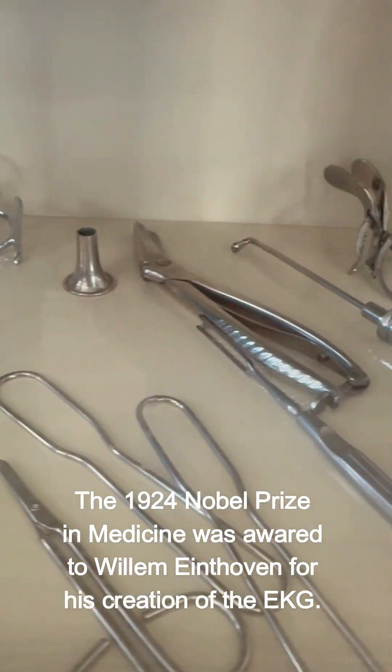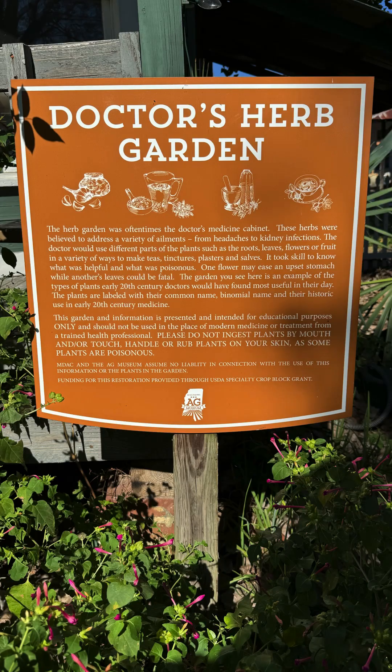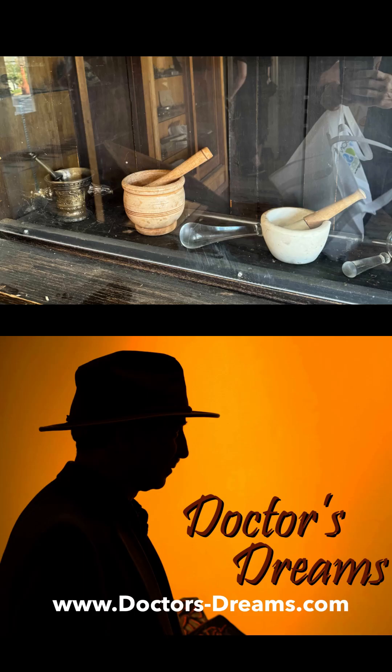Vitamins A, B, C, D, E, and K were all discovered during the 1920s, curing illnesses such as rickets and scurvy.